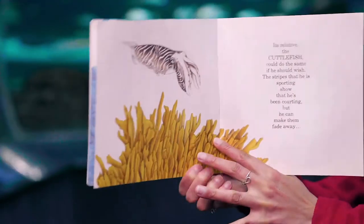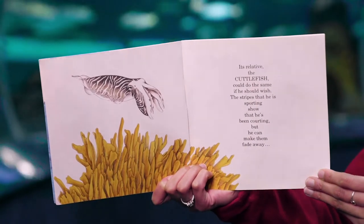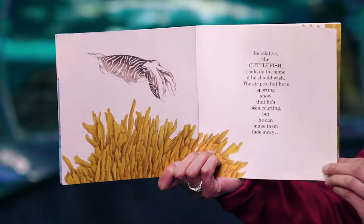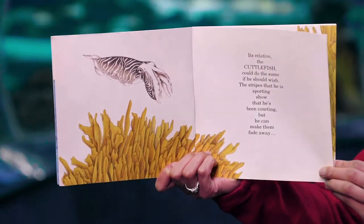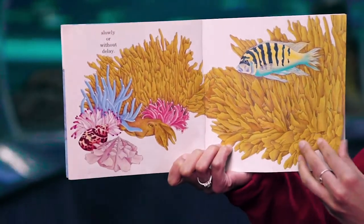Its relative, the cuttlefish, could do the same if he should wish. The stripes that he is sporting show that he's been courting, but he can make them fade away slowly or without delay.